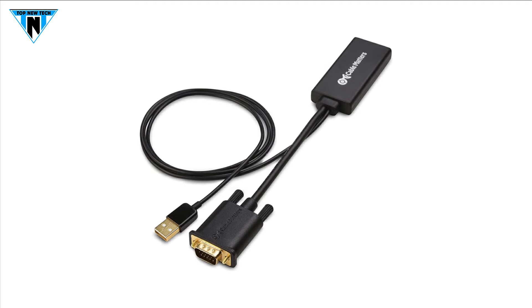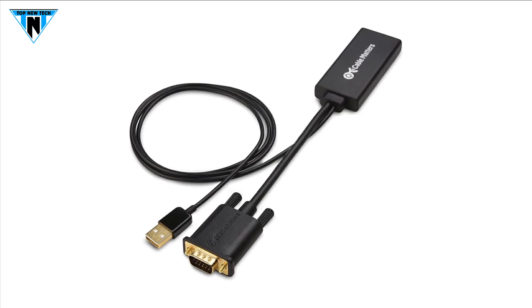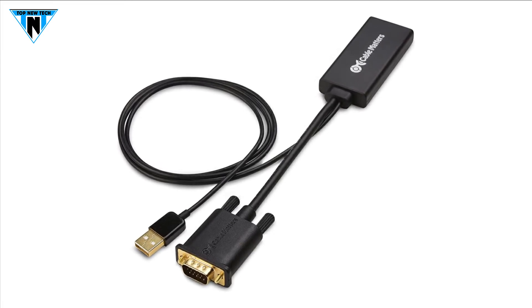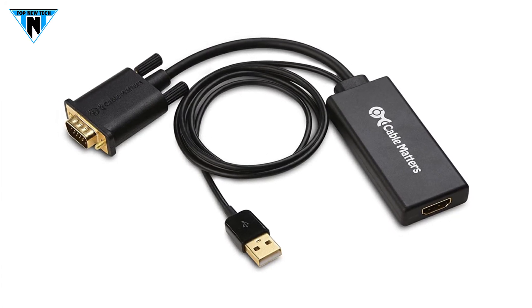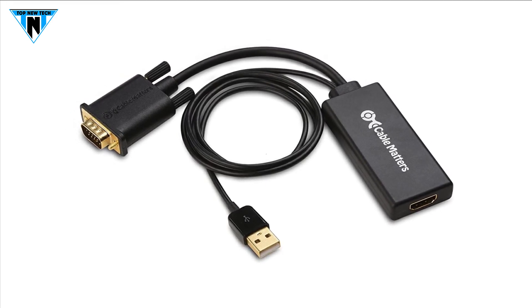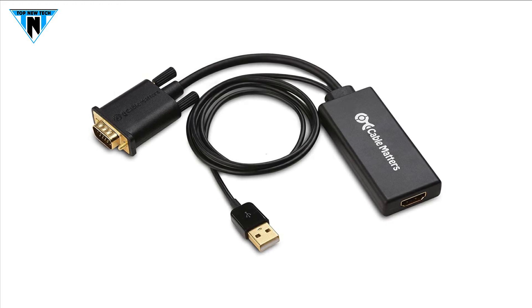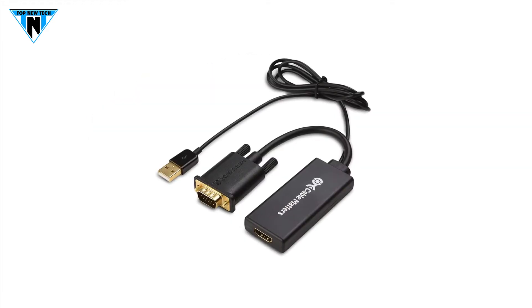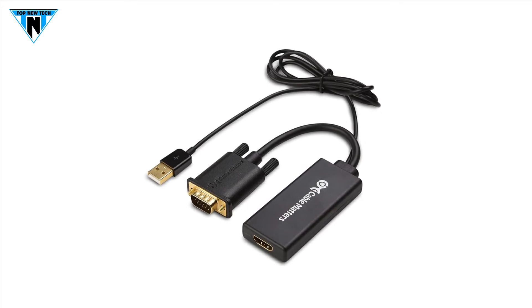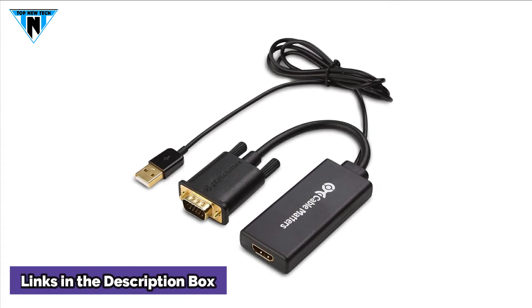It supports video resolution up to 1080p Full HD and below, including 800x600 SVGA. Find a compatible video resolution between your computer and display. The USB audio support with an integrated USB cable on the VGA to HDMI converter embeds the audio along with the video over HDMI. The digital USB audio can be configured from the sound menu in Windows to output the audio to the connected display. The superior construction combines gold-plated connectors with a 5-inch VGA cable tail and a 38-inch integrated USB cable. This VGA to HDMI adapter is available on Amazon.